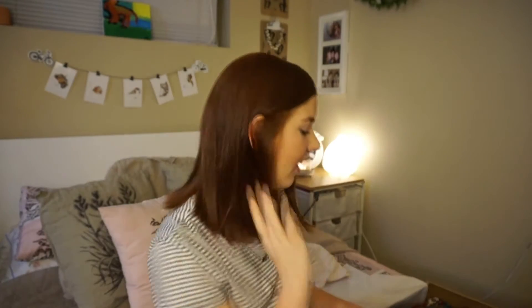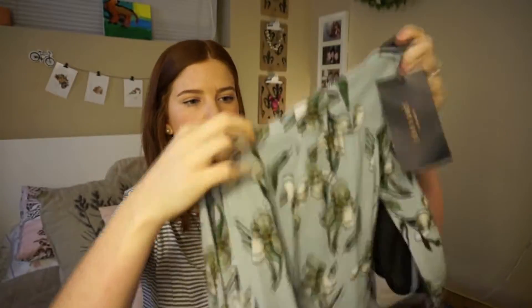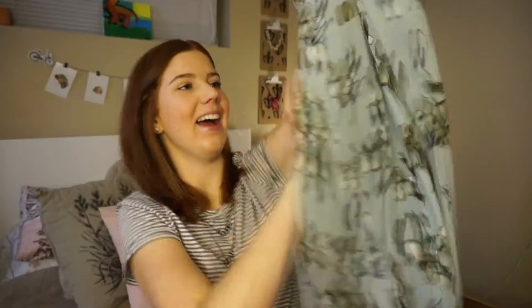Next I got two jumpsuits — these are full outfits. The first one is called the orchard print jumpsuit. It has a V-front and a tee back, so I don't think you'd be able to wear this one with a bra — you'd have to use stickies. It goes out into flared bottoms that are pants, even though they look like a skirt. The material is really nice — light but durable — and that cost $22.99 for a full outfit.